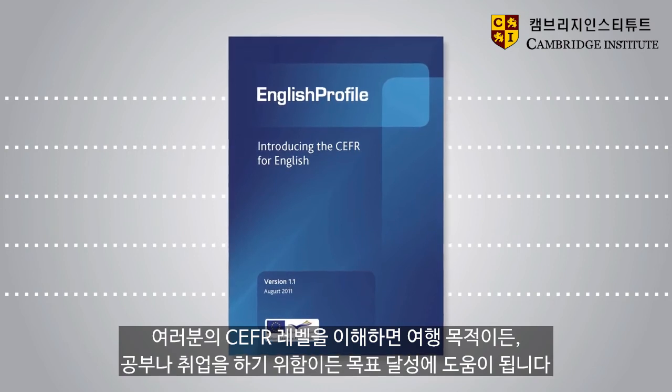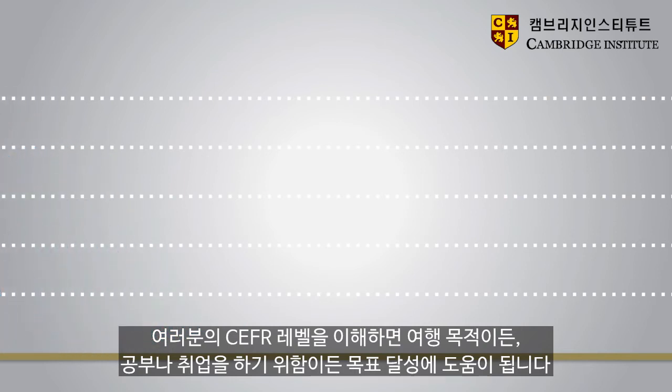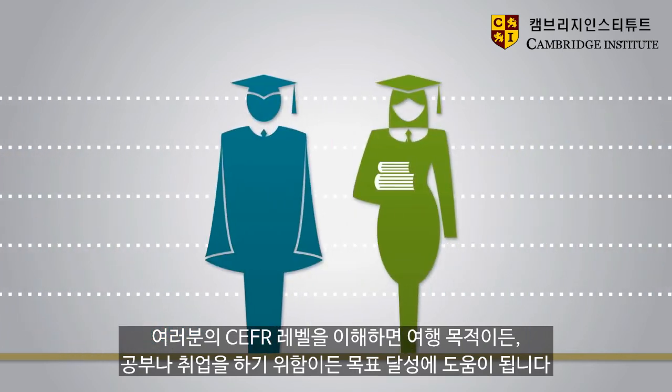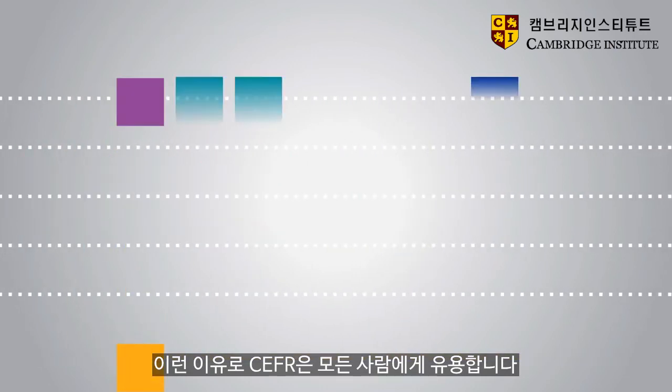Understanding your language level will help you to achieve your goal, whether it's going on holiday abroad, studying at school or university, or getting a job. And that's why the CEFR levels are useful for everyone.